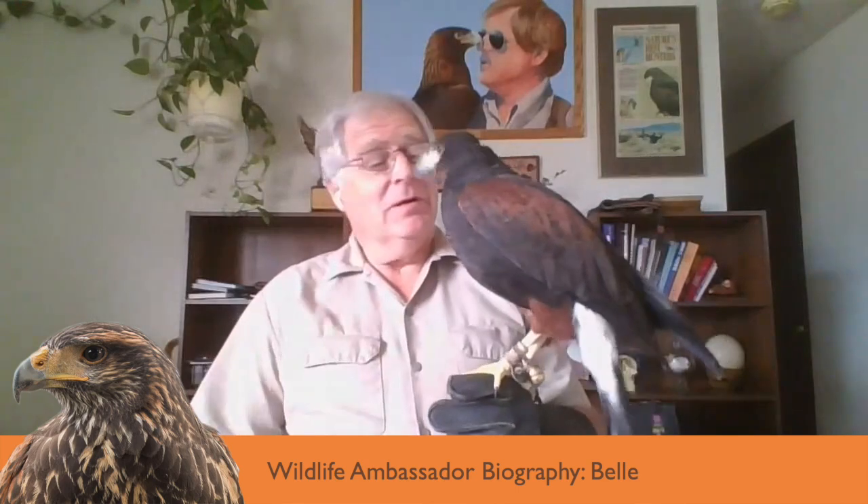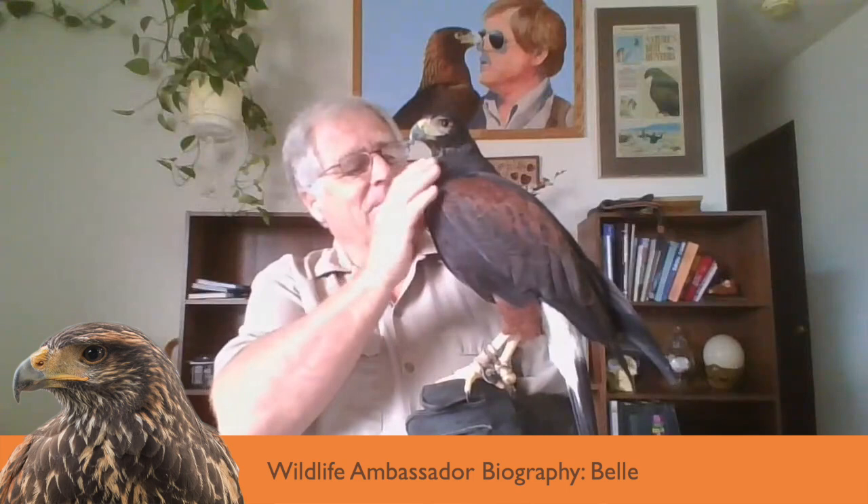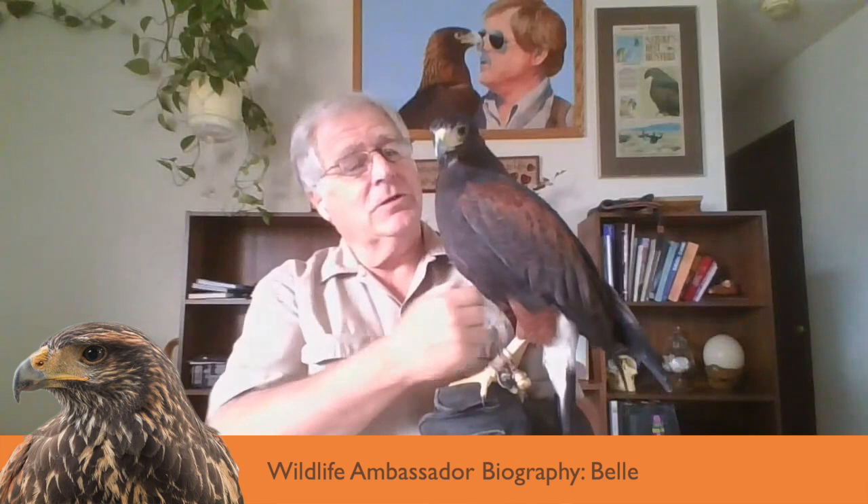My name is Martin Tyner, and this is Bell. This is our Harris Hawk, and we've been asked a lot of questions about the wildlife ambassadors that we use for our educational programs, so we're here today to visit and answer some of your questions.